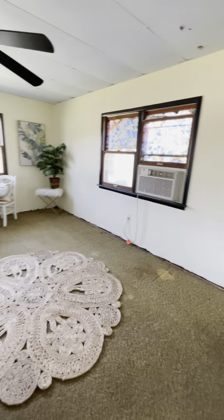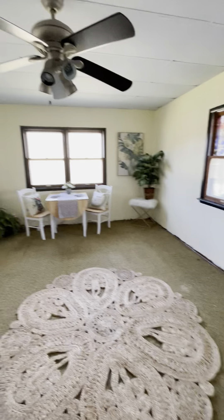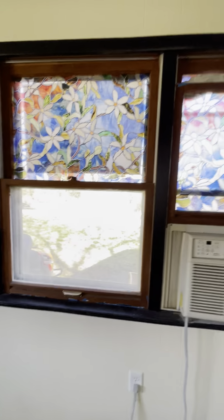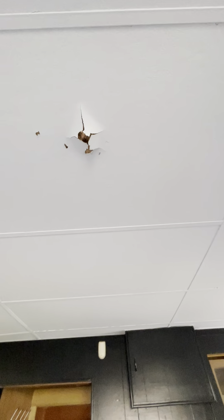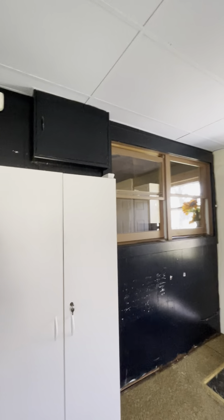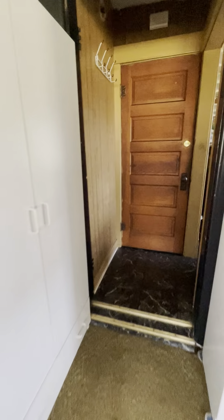Coming into the back of the property, there's what looks to be a bonus room. The carpet is thin and could use replacement. They've painted the paneling, and all of these windows are wood-cased single-pane windows. There's a drop ceiling, and throughout the ceiling there's some damage that almost looks like it could have been from a critter — you can see the dotted pattern of the damage.